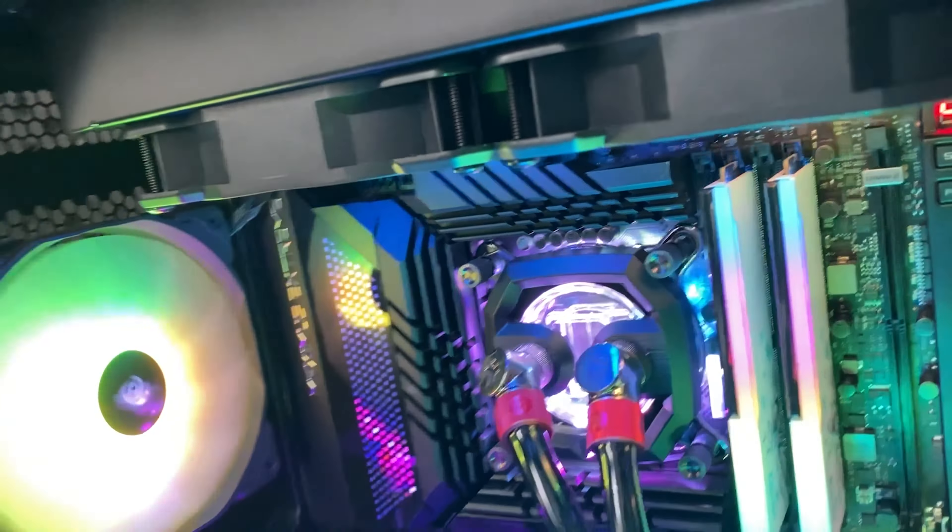Here we are doing the first boot and everything looks amazing, however the PC is not booting — because we need to update the BIOS. This is a daily reminder: update your BIOS before you update your RAM. After fixing that and installing all the drivers, it finally looks as it should.